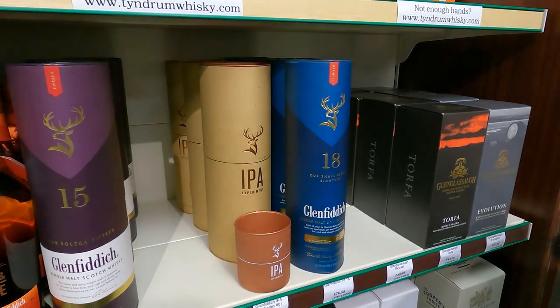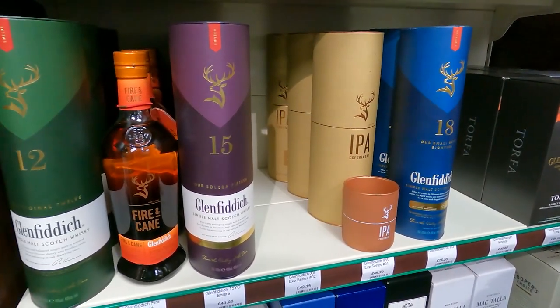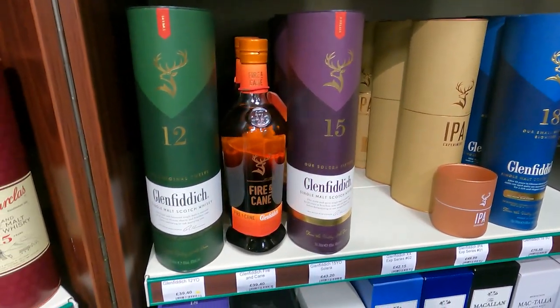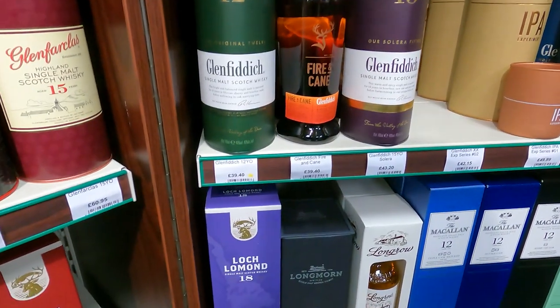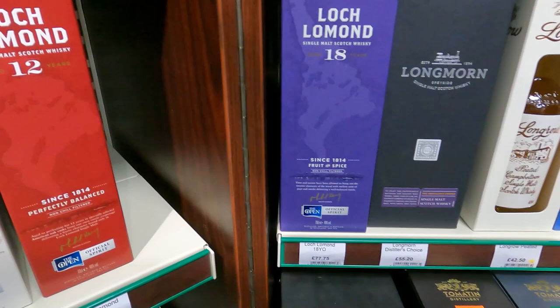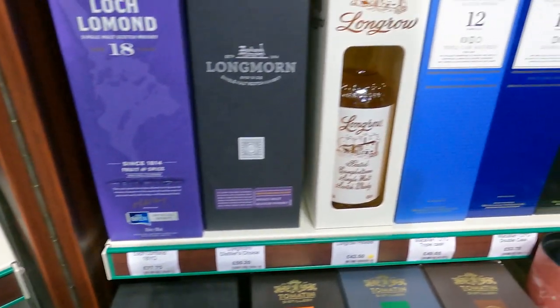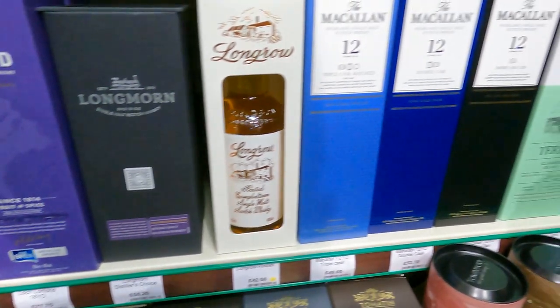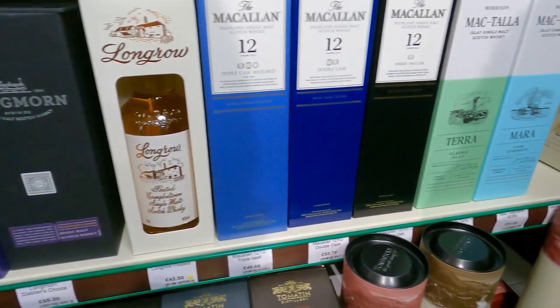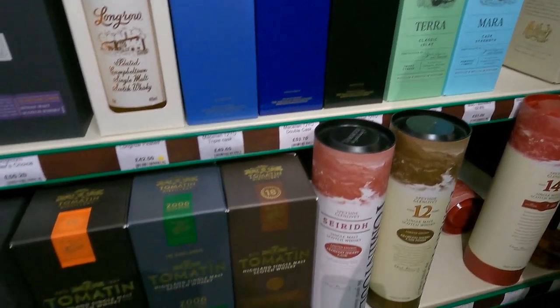Glen Glassaugh - I've had the Evolution and I did like it but it was a while ago now. 60 pounds for Glenfarclas 15. Now the 15 is again one of those bottles that doesn't make it to the US for whatever reason. Standard Longrow 12 at £65 - it's about $65 here so that would be somewhat similar.